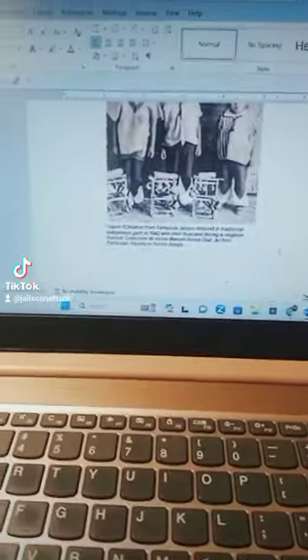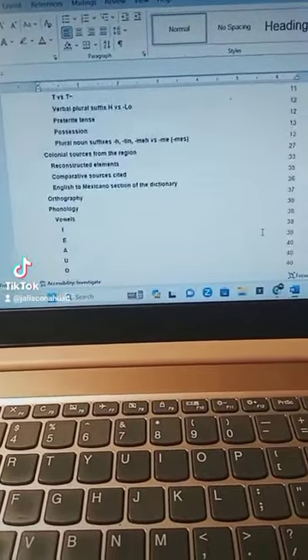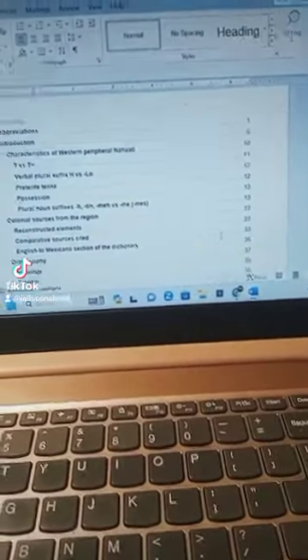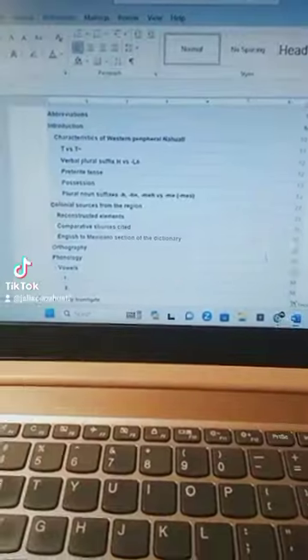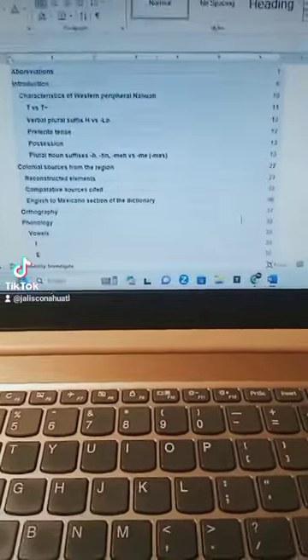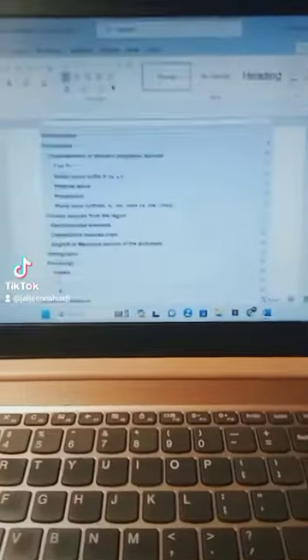The cover is from Tuxpan — it's one of the oldest depictions. So here it is — it's the table of contents. It has three parts, more or less.